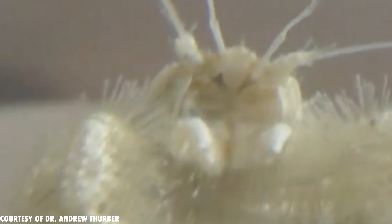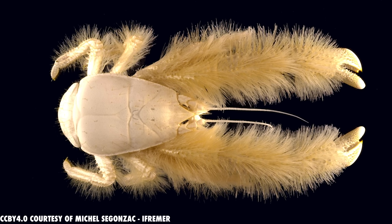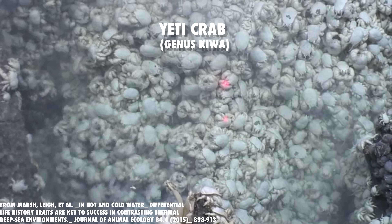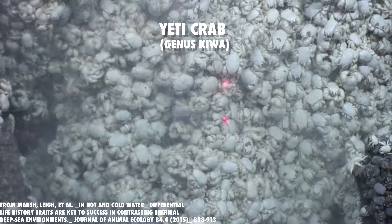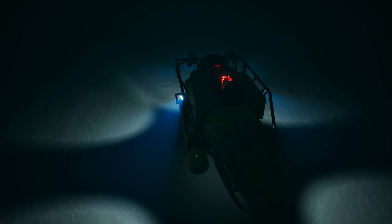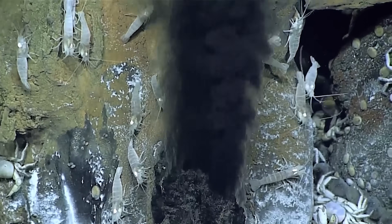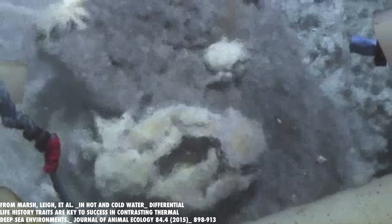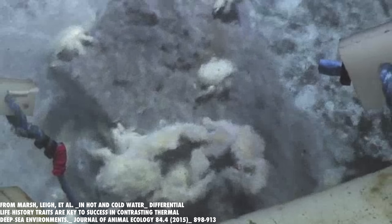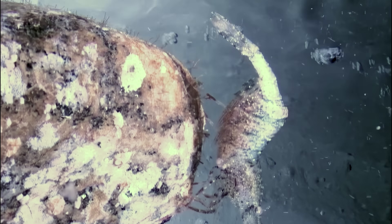For the yeti crab, survival requires building a whole ecosystem from scratch. Although not a real crab but a closely related crustacean, the yeti crab, Kiwa hirsuta, was first discovered in 2005 by a team of marine biologists exploring the deep sea along the Pacific Antarctic Ridge. It's a place of violent temperature swings, crushing pressure, and total darkness. What sets this crab apart is the dense mat of bristles covering its claws. These hair-like structures, called setae, are coated in bacteria, and the crab is farming them.